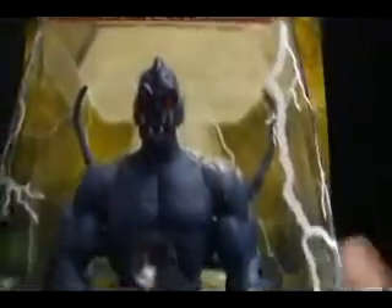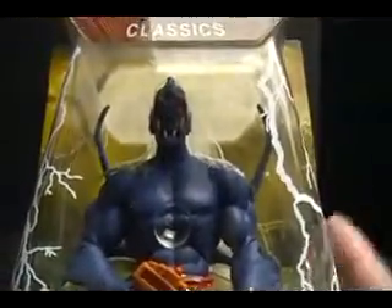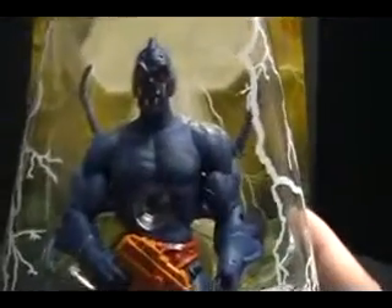One of the things I'm going to mention as soon as we get him out of the pack is kind of the style of the figure and the sculpt of him. But let's go ahead, pop him out of the pack, get a closer look, and have some fun. Be right back.